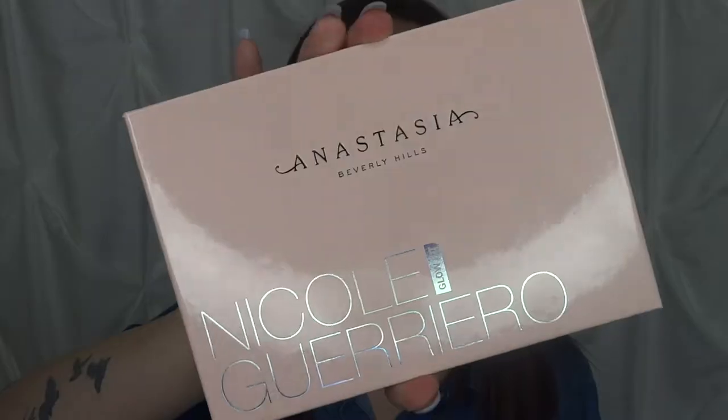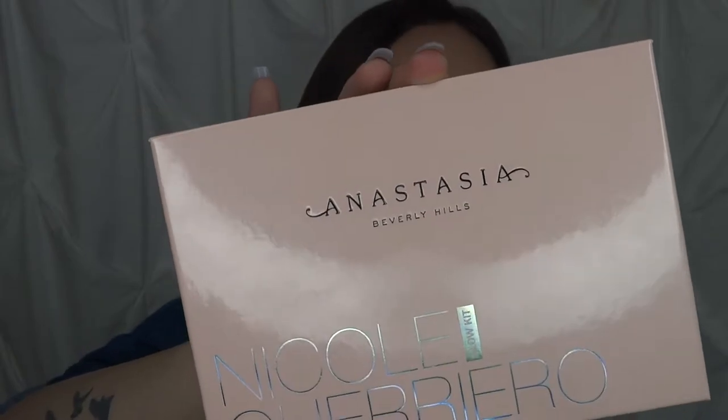Hello and welcome back to my channel. Today is going to be a very long-awaited video — I've had this product for about a month now and I should have reviewed it as soon as I got it. The last month was a little crazy so I'm reviewing it now, and I'm just going to be going over the Anastasia collaboration with Nicole Guerrero.